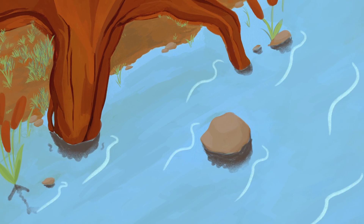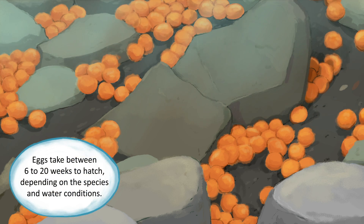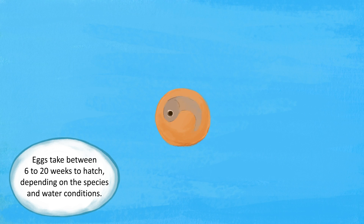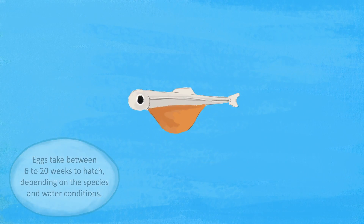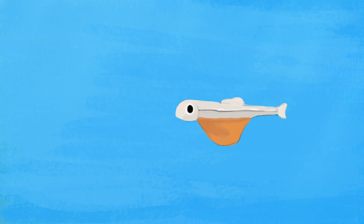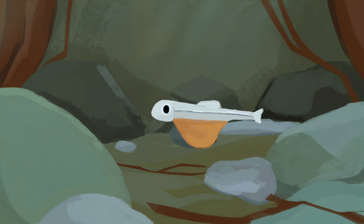Their long journey starts in a riverbed, where thousands of tiny eggs have been laid in a gravel nest called a redd. The eggs remain in the gravel throughout the winter while the embryos develop. In late winter or early spring, eggs hatch and the alevins emerge. These tiny fish live off the nutritious yolk sacs that hang off their stomachs. During this stage, they stay under the cover of their gravel nests.